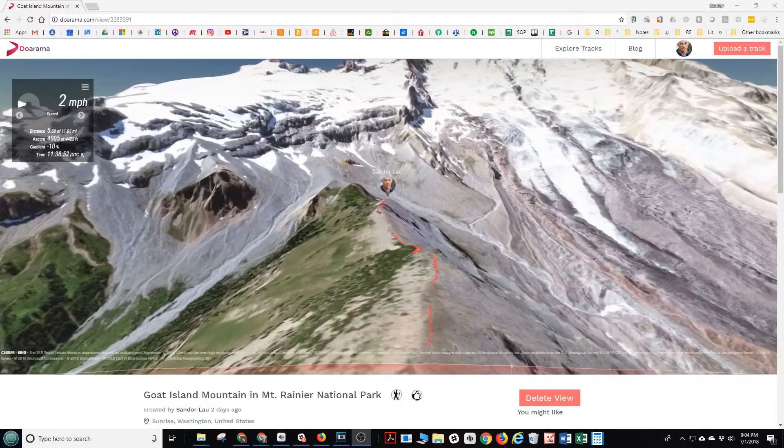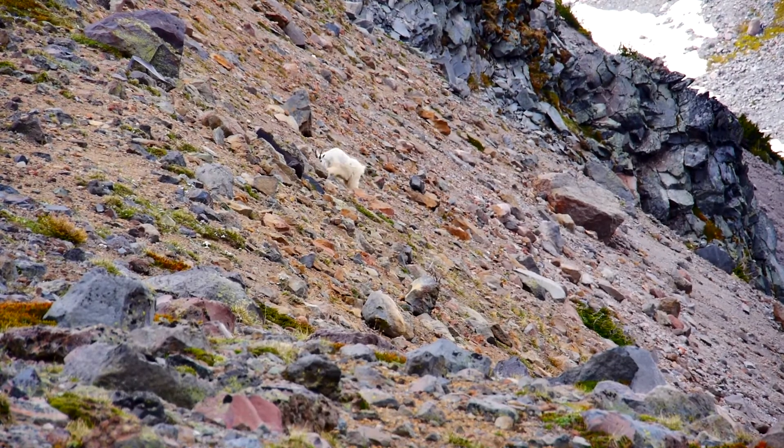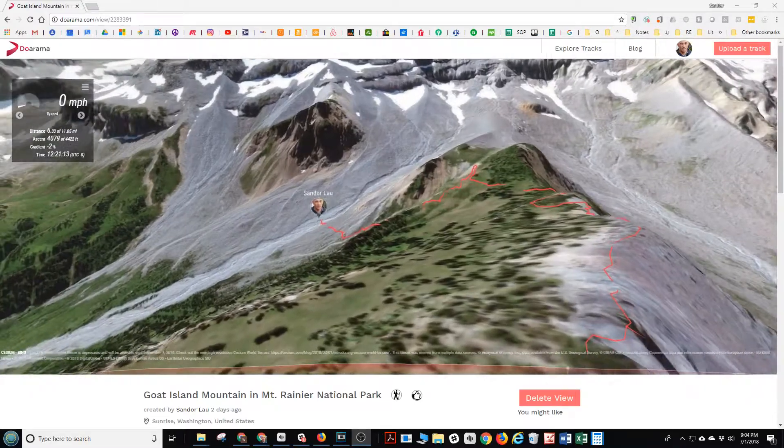We've got a beautiful view of some real mountain goats — our mascot in Mazamas — then traversed over and headed down this ridge and gully.